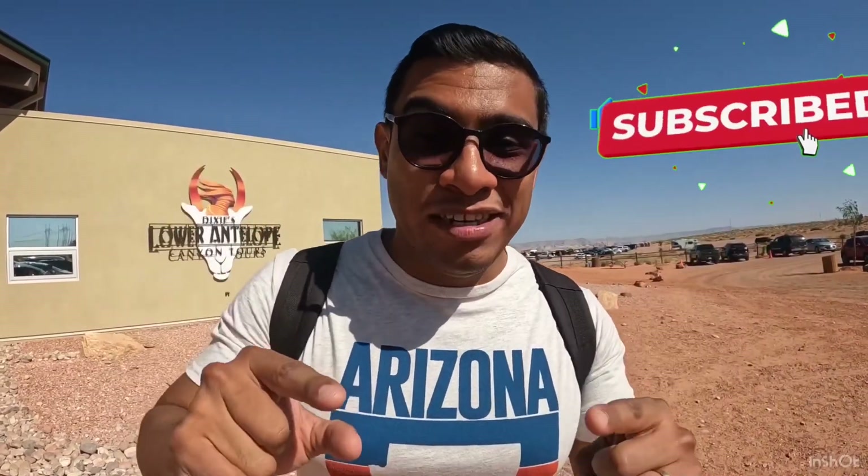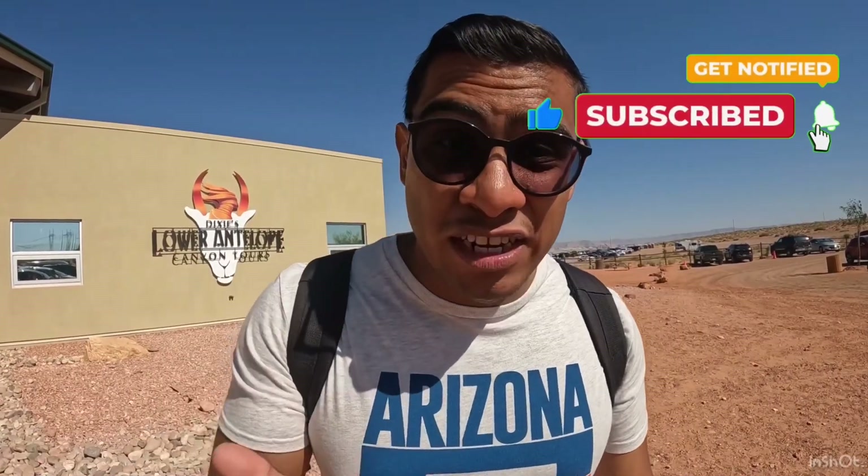If you like this video, if you're liking this Page series — this series about Arizona itself — go ahead and hit that like button, subscribe, and share this video on your social media or however you'd like to share it. If you'd like to support our channel, the JoCo Family Channel, go ahead and leave us a super thanks.